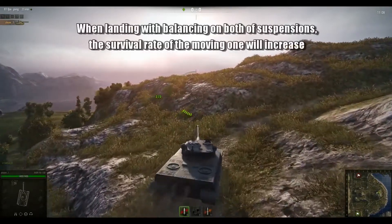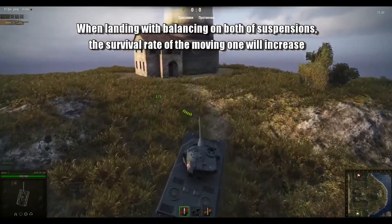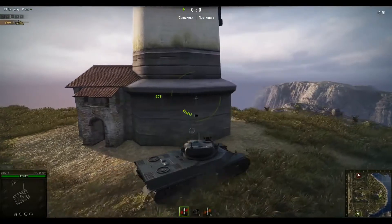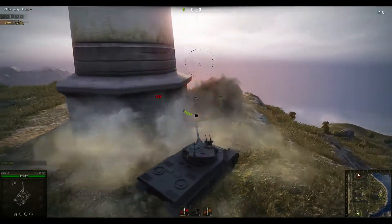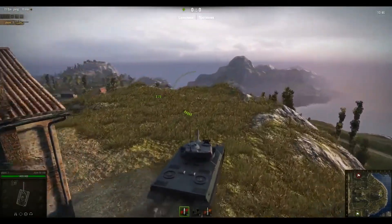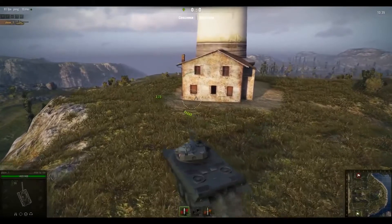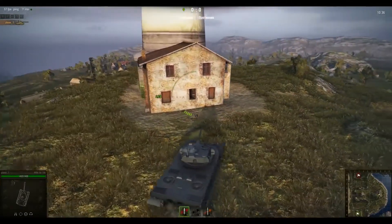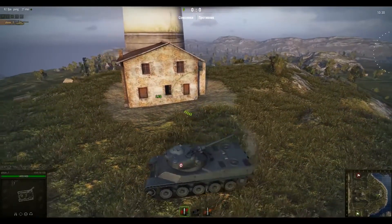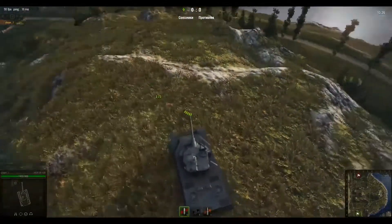The next note is a lot more easy to understand. When landing with balancing on both of suspensions, the survival rate of the moving one will increase. What they're saying there — light tank drivers in particular, take note — is that when your tank leaves the ground, when you go airborne, if you manage to land in a sort of semi-controlled fashion with both sets of suspension impacting the ground at the same time, there's a much better chance that you won't destroy your suspension. Alternatively, if you do go airborne and start to flip and you land on just one set of suspension, you're probably going to write the suspension off.